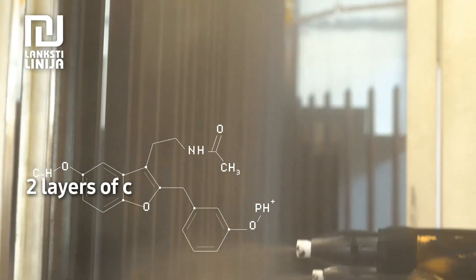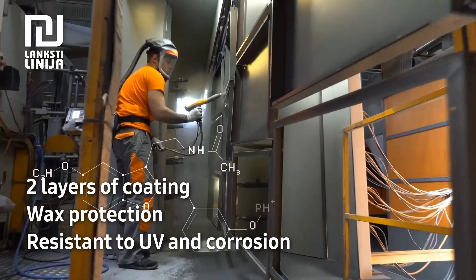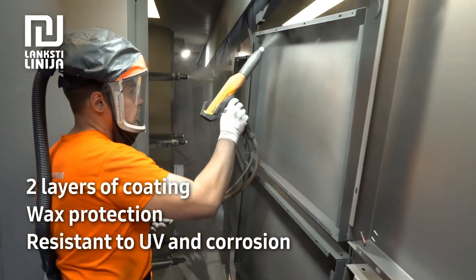Ready-made product components are directed into the coating department. Here they are powder coated with single or two layers of paint and lacquering. The coated and lacquered protective surface is resistant to corrosion and UV.